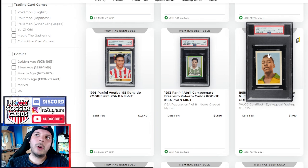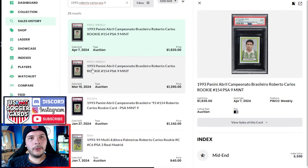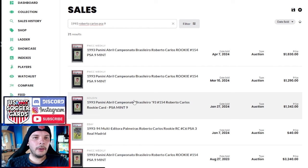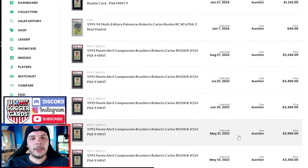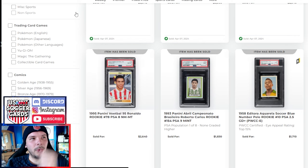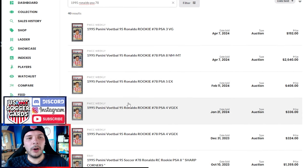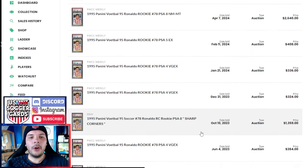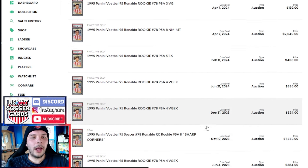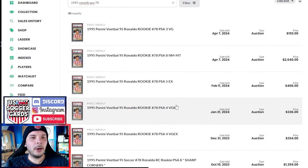Roberto Carlos PSA 9 goes for $1,800. Last sale on this one was actually $1,300 last month — and the one before that was also $1,300. So this seems to be a pretty good sale, up maybe 30-40%. These did have a time where they were closer to $3K to $4K, so at least working their way back there a little bit. This R9 was a really good price at $2,640. If we look for the last high grade, it was an 8 in October of last year that did $1,300 — so that's almost double what the last one did, which is really impressive.